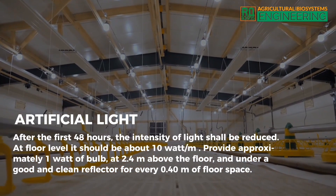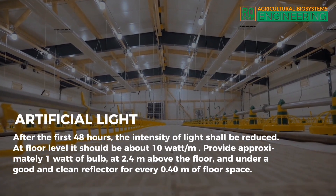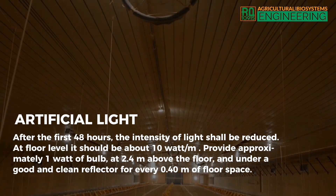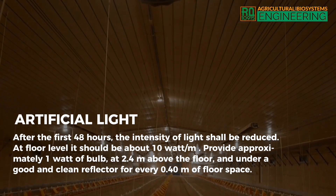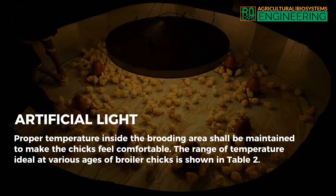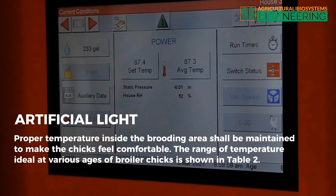At floor level, light should be about 10 watts per meter. Provide approximately 1 watt of bulb at 2.4 meters above the floor and under a good clean reflector for every 0.40 meters of floor space. The height of hover type brooder shall be adjustable. Hovers shall be maintained at a minimum clearance of 120 millimeters above the back of the birds. Proper temperature inside the brooding area shall be maintained to make the chicks feel comfortable, as shown in Table 2.